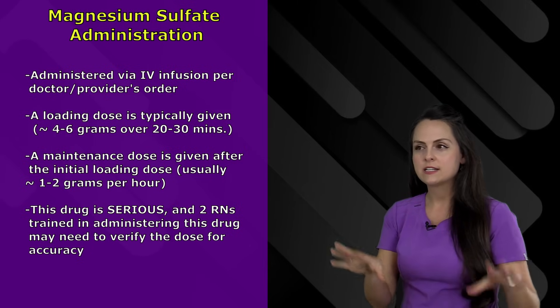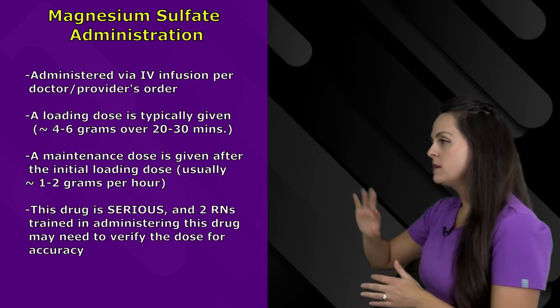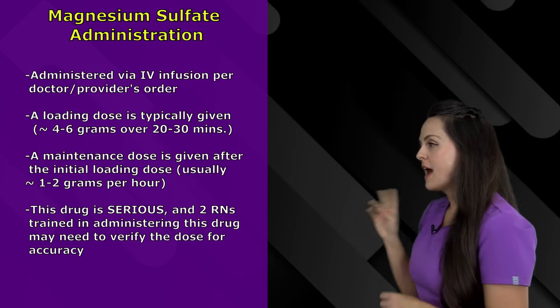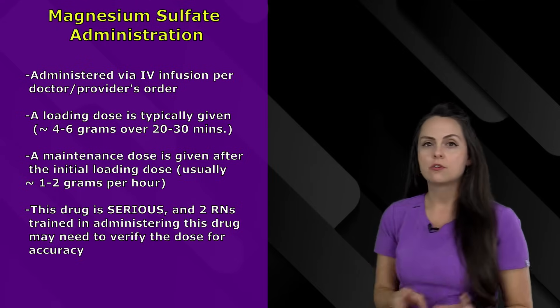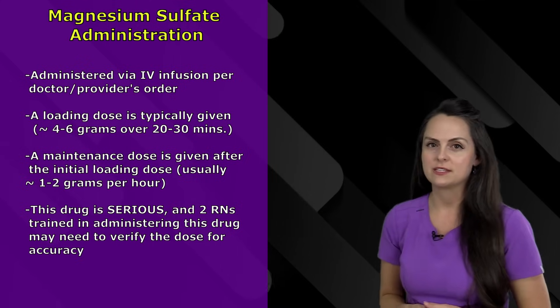Magnesium sulfate is a very serious drug that we have to watch when administering. When administering or adjusting doses, it is really recommended that two registered nurses trained in administering this medication verify each dose for accuracy. Always follow your hospital's protocols when giving this medication.